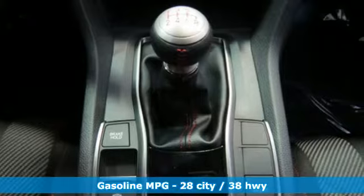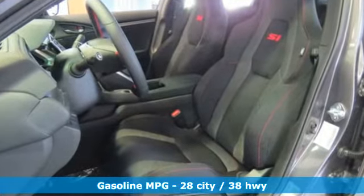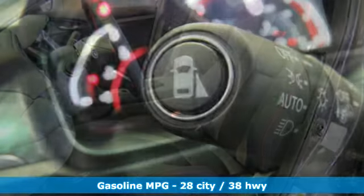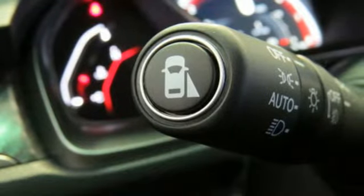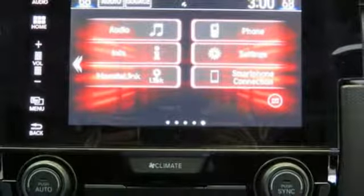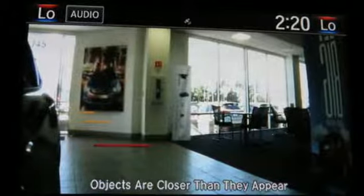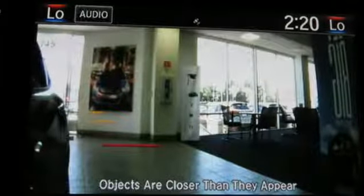Features include streaming audio, doors and push-button start proximity key, dual zone climate control, wireless phone connectivity, front heated sports seats, intercooled turbo inline four-cylinder engine, express open and close sliding and tilting sunroof, gas pressurized shocks, and power heated mirrors.